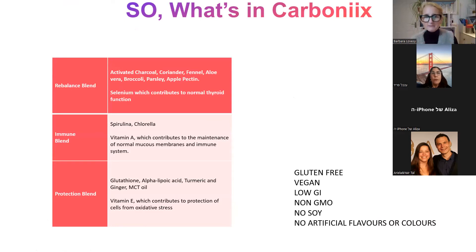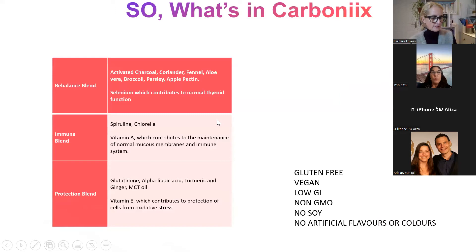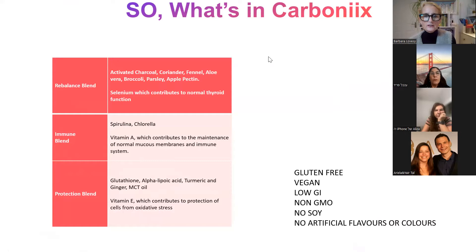We have three different blends in the new CarbonX. The rebalance blend contains activated charcoal, coriander, fennel, aloe vera, broccoli, parsley, and apple pectin. We also have some selenium in this, which is really good for thyroid function. The rebalance blend is essentially the detox blend — we weren't allowed to say 'detox blend,' so we call it rebalancing the body.